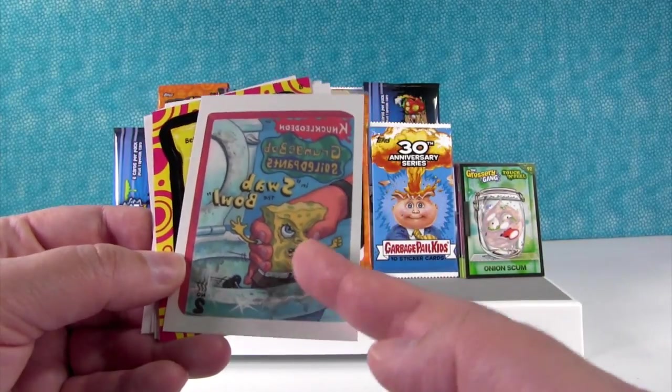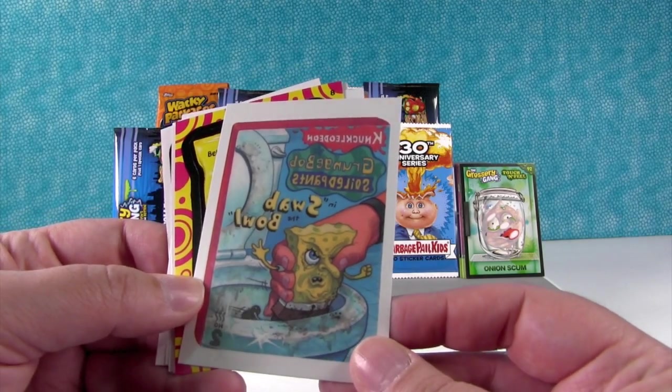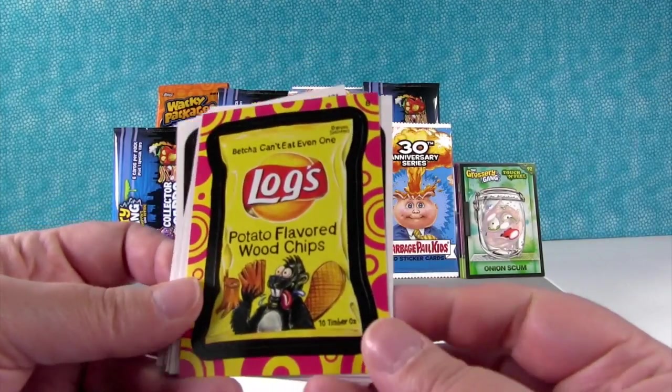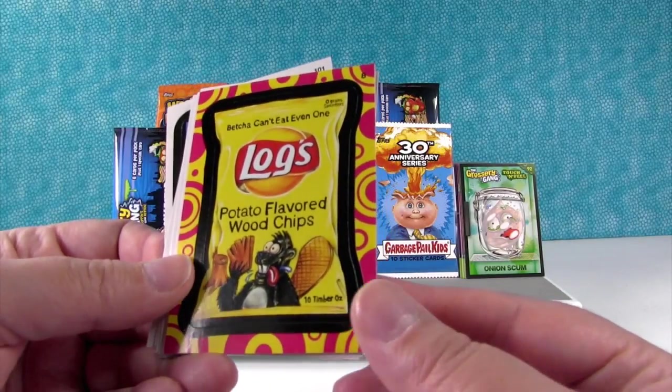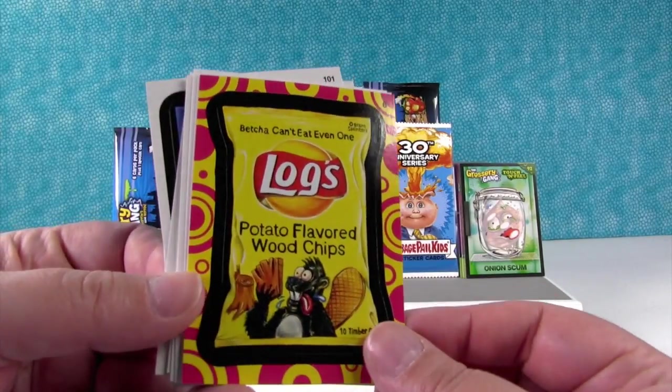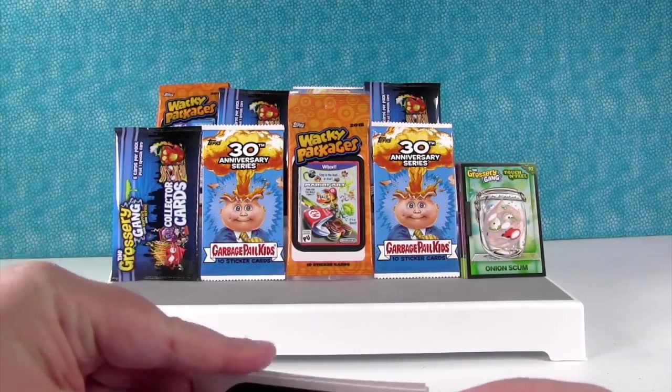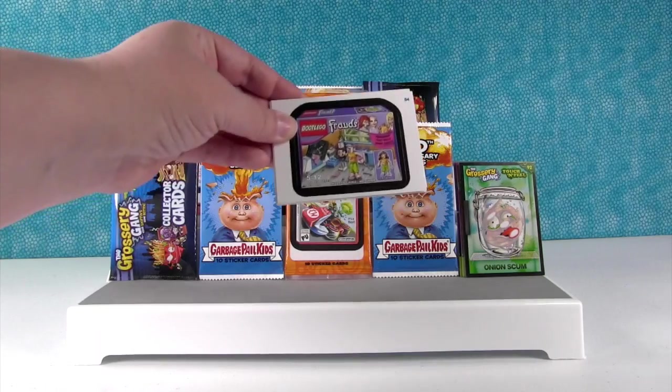And it's the Swap Bowl — so he goes in the toilet. We might have to put that on Paul one day. And Logs — wood flavored potato, or potato flavored wood chips. Bet you can't even eat one. I'm putting the Lego on the front because I love it.